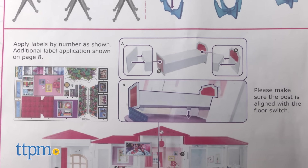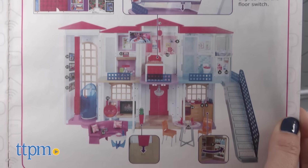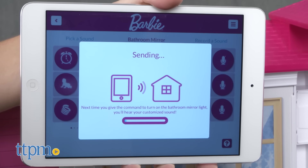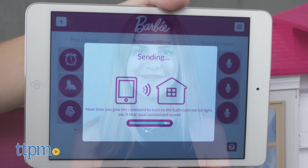It's truly a deluxe item with a price point to match, so keep in mind that it does require a commitment from parents for the initial setup. If parents are willing to help out, most kids the recommended age of six and up will probably catch on pretty quickly and can customize further themselves if they have access to the smart device it's connected to. For where to buy and current prices, find us at TTPM and subscribe to our YouTube channels for more reviews every day.